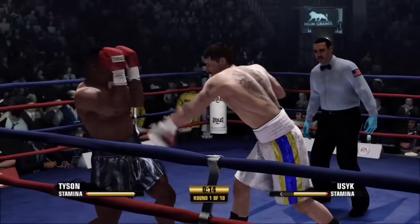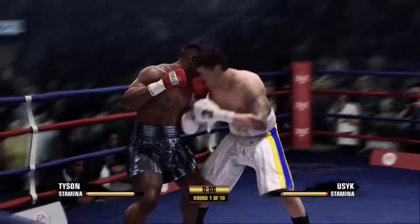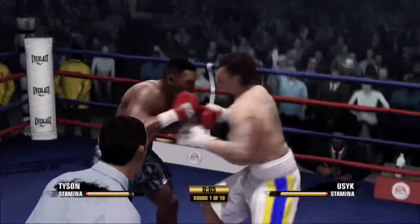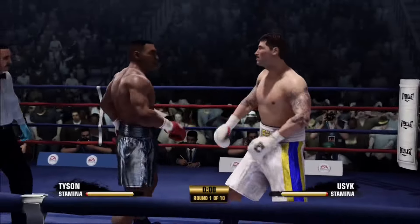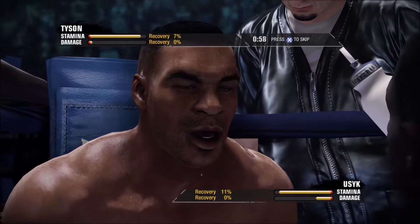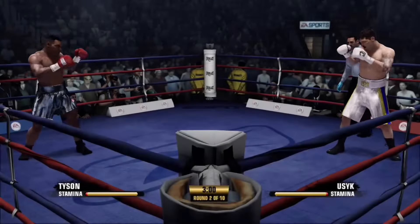Yeah, Joel, if this keeps up, they're both going to have headaches and we're going to have one of the great fights to talk about. Standing out the power shot — it was a straight left hand. Tyson's in complete control here as he takes a rest after a round in which he really dominated the action.